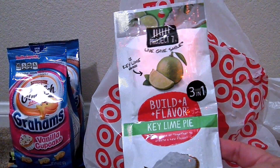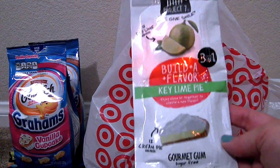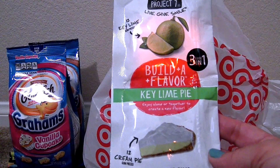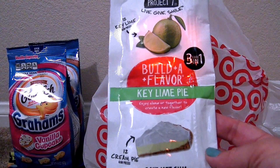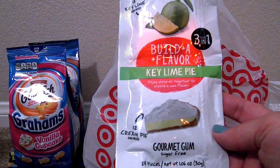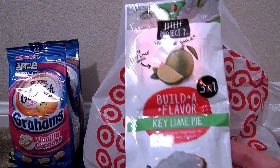Then we got this Project 7 gum, and it's really cool because it looks like you build flavors. Up here it says 12 key lime pieces, and then down here there's 12 cream pie pieces, so you can mix these and get a total of three flavors. We thought these would be really cool to try.